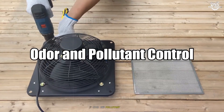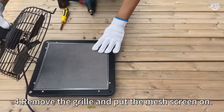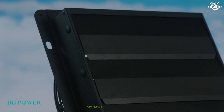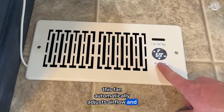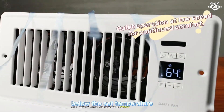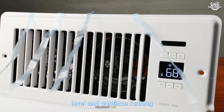An exhaust fan excels at quickly removing strong odors, smoke, and fumes from their source, making it indispensable in kitchens, bathrooms, and industrial settings. A ventilation fan, while not as targeted, helps control odors by ensuring a steady exchange of air, preventing the buildup of musty or stale smells throughout the building.